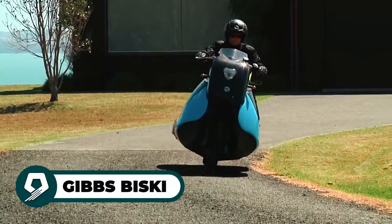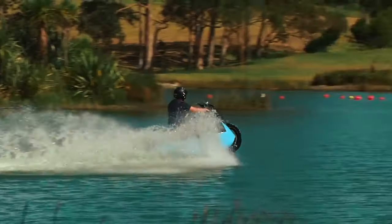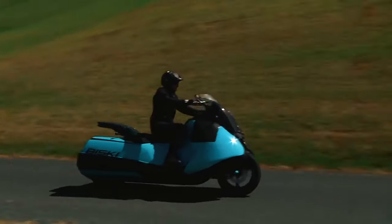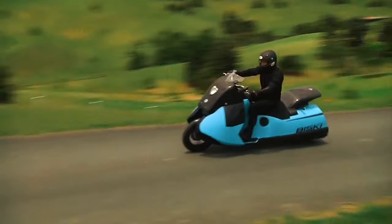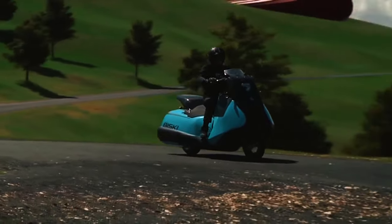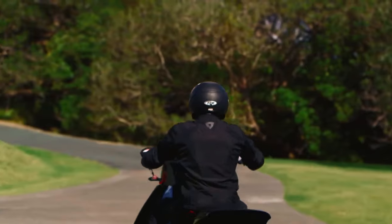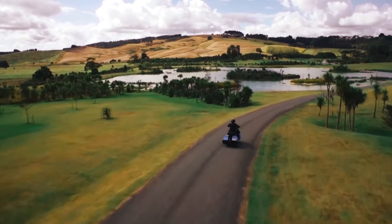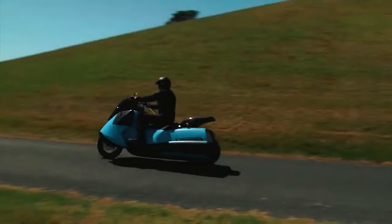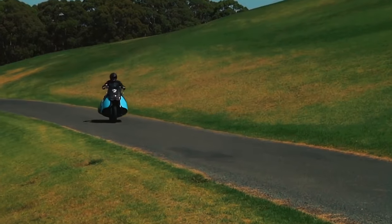The Gibbs Bisky is a remarkable hybrid vehicle designed to deliver an unforgettable experience, seamlessly blending both land and water adventures. Reaching exhilarating speeds of 80 mph on land and 37 mph on water, this two-cylinder petrol-powered machine delivers pulse-pounding excitement. Its swift transition between land and water modes makes it a joy to ride. Equipped with Gibbs proprietary HSA technology, it ensures a stable and agile ride — experience safety and exhilaration like never before with the Bisky's dual-jet propulsion and reliable hydraulic disc brakes.